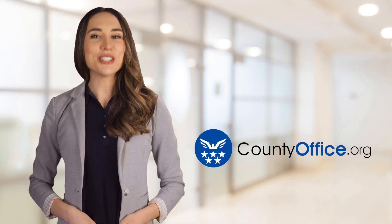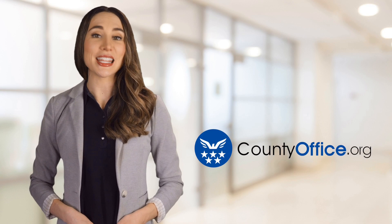Welcome to County Office, your ultimate guide to local government services and public records.